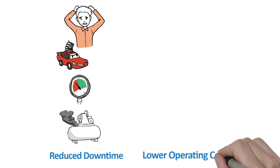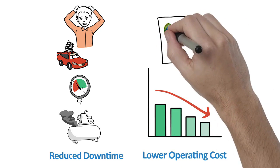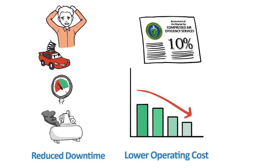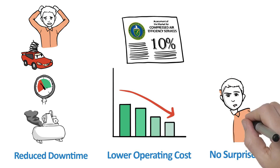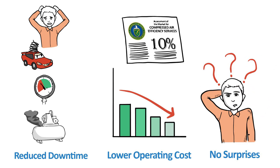After dependability, lower operating costs is the focus. Reported in a study by the U.S. Department of Energy, compressed air represents an estimated 10% of all electrical consumption in manufacturing. Finally, no surprises. Surveys have revealed that users want worry-free compressed air. Equipment owners ask: how could they hand off the responsibility for the reliable generation of compressed air?